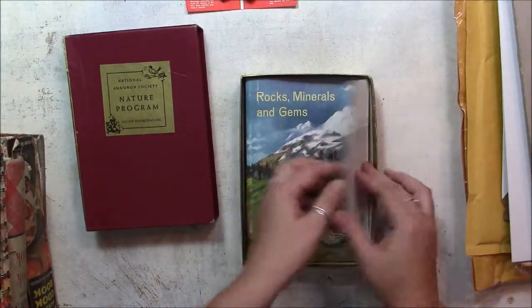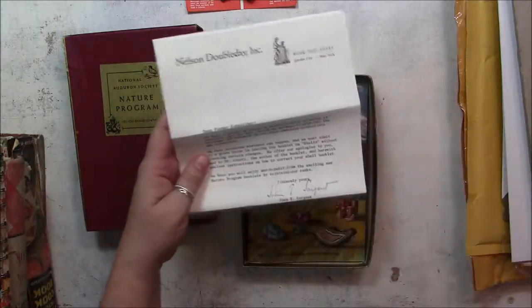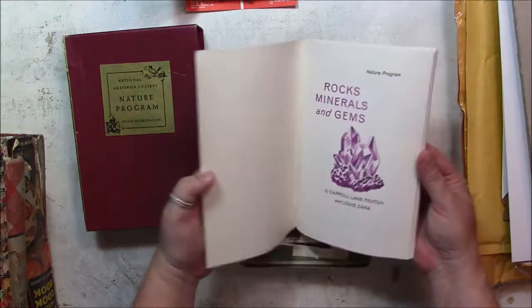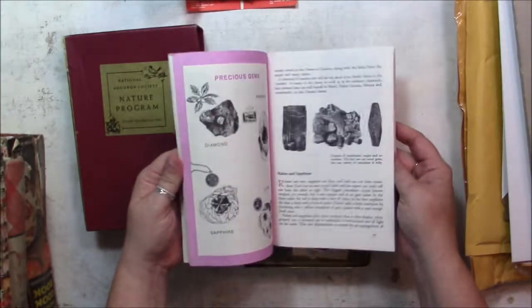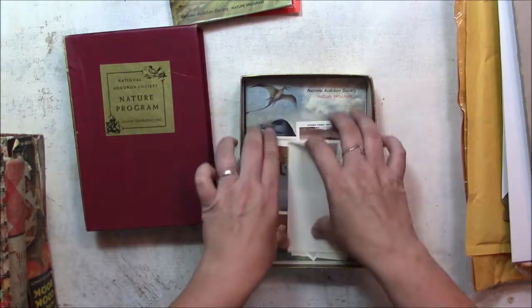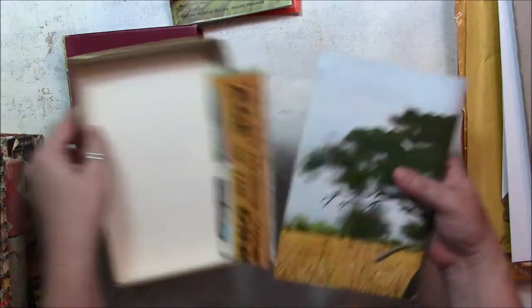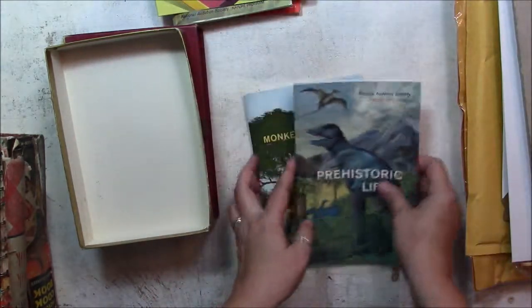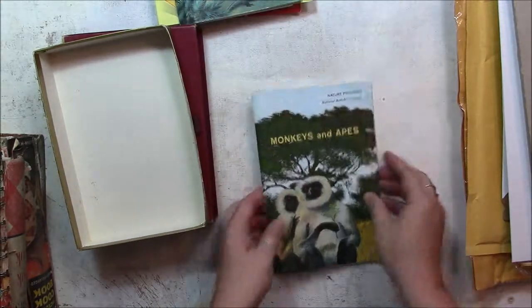Fossils. Rocks, Minerals, and Gems — from 1965. Dinosaurs, prehistoric life. And a little brochure. Monkeys and apes. Alright, so those should be fun — pull photos out, and the covers can probably be reused as books.